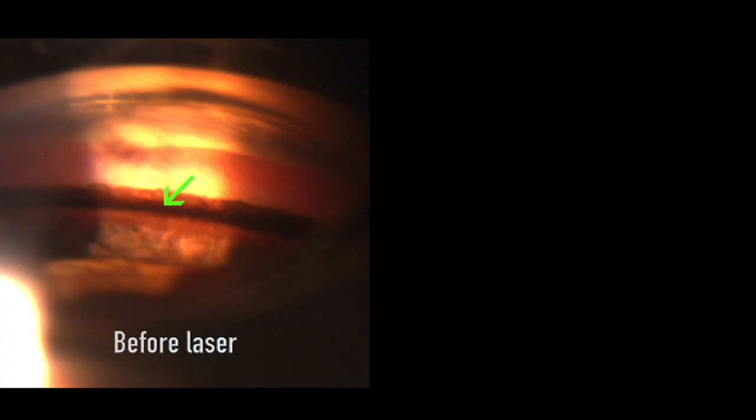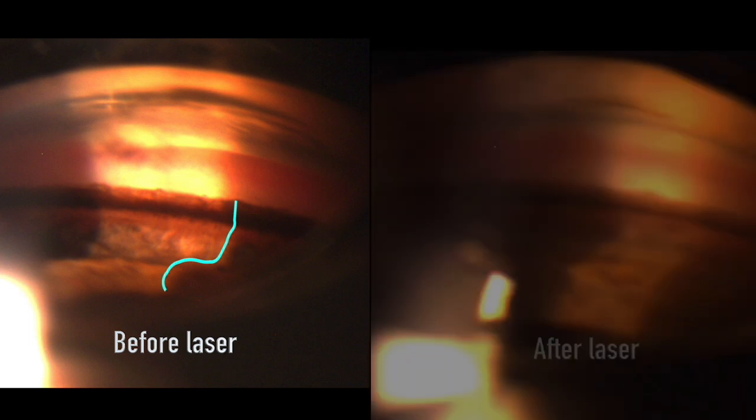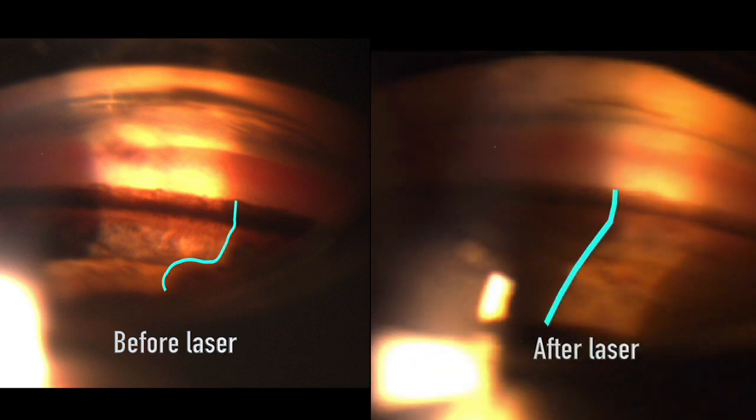This 18-year-old patient had pigment deposited everywhere, especially in her drain. Her iris bowed backwards so much that she actually qualified for a laser procedure to flatten it out. And we watched her very closely for any pigment storm pressure spikes after the laser.